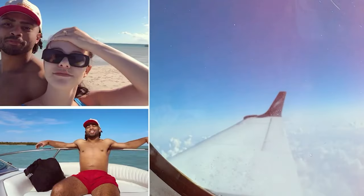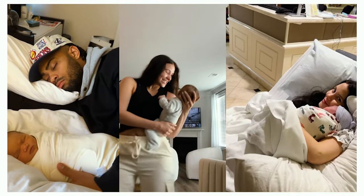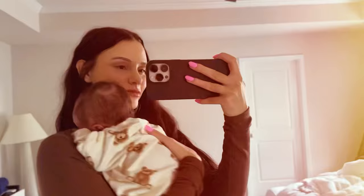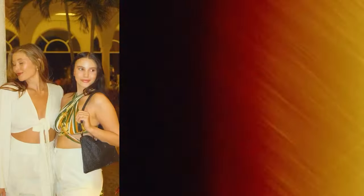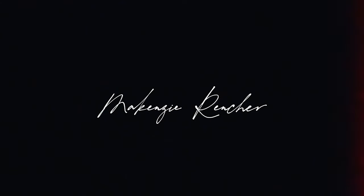Hello guys, welcome back to my channel! We are currently outside of our house that we're building. We are doing a walkthrough for our drywall — it's called a pre-drywall walkthrough — just to make sure that everything looks good and we're good to put the walls up.